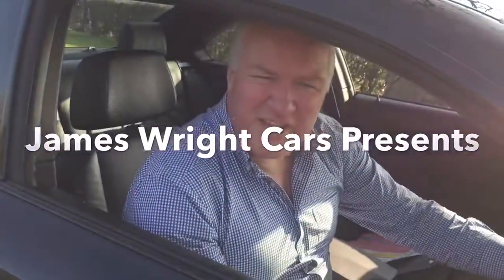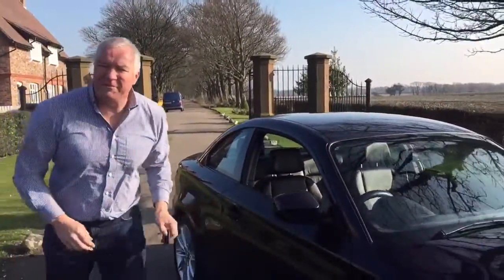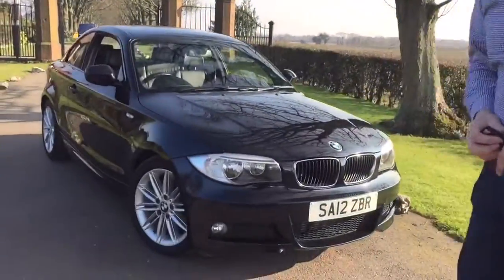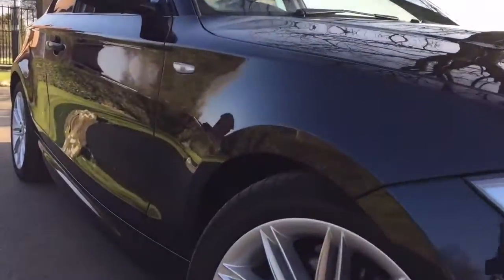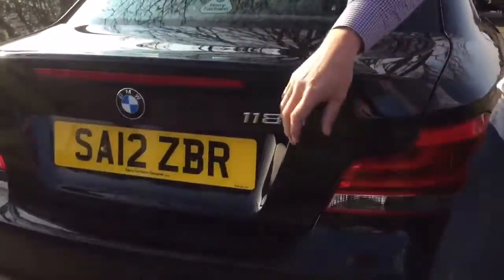Hello and welcome to James Wright Cars. Our video today is this 2012 on a 12 BMW 118d M Sport with 73,000 miles on the clock and a full BMW main dealer service history. This car is in Carbon Black and it benefits from having Boston leather throughout, which is an extra, and heated seats as well.